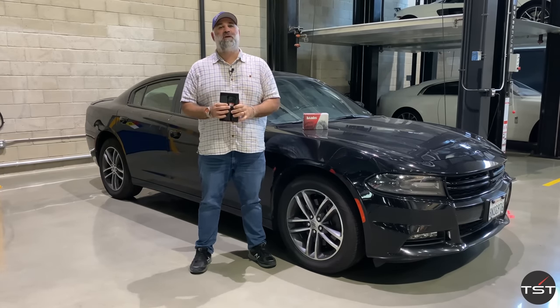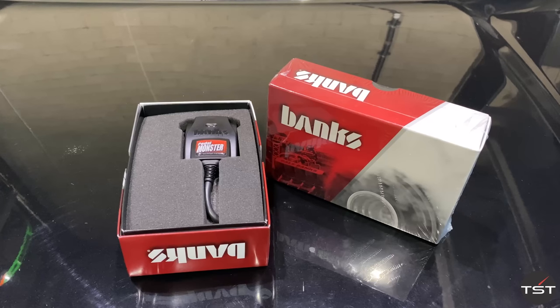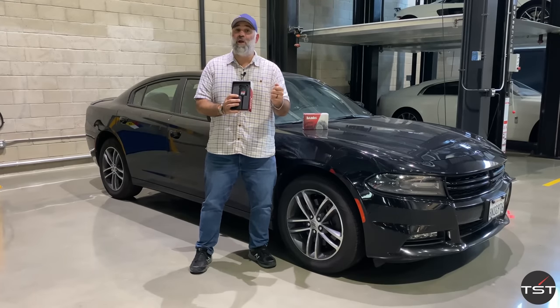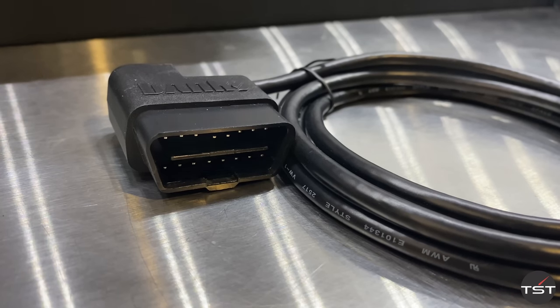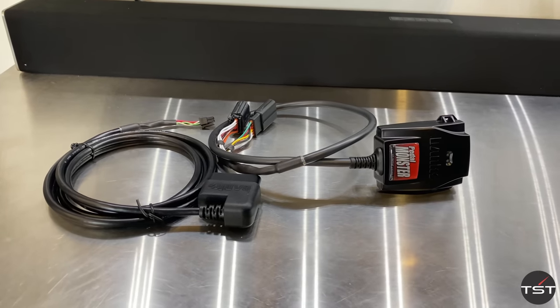One of the smartest people in automotive aftermarket is our old friend Gail Banks, and he is sponsoring this video with their new product, the Pedal Monster. When you get an ECU tune on your car, some of that is the car actually making more power, but a lot of it is just reprogramming the throttle to deliver the power you already have in a better, sportier way. The Pedal Monster is the only pedal controller that goes through your OBD2 port, allowing you full control of your pedal response.